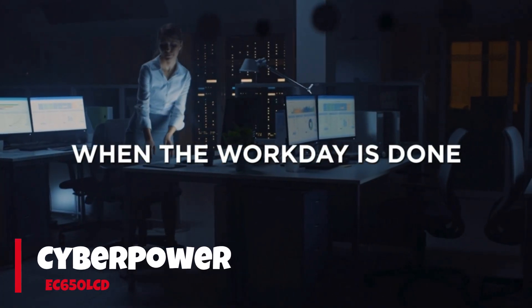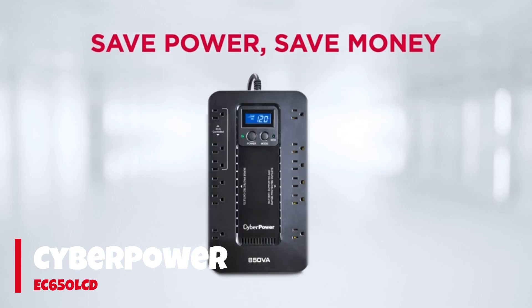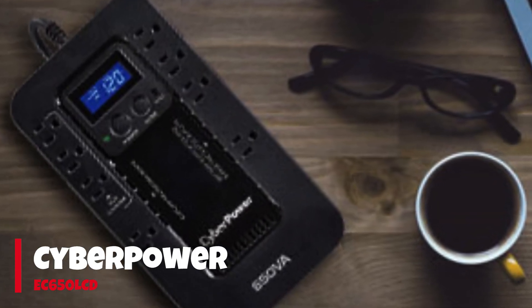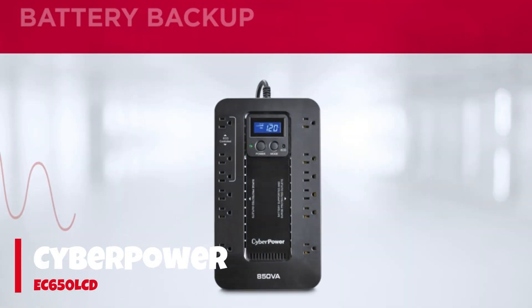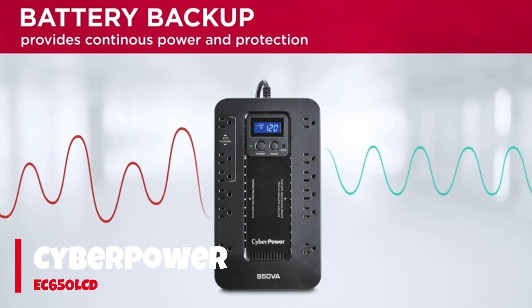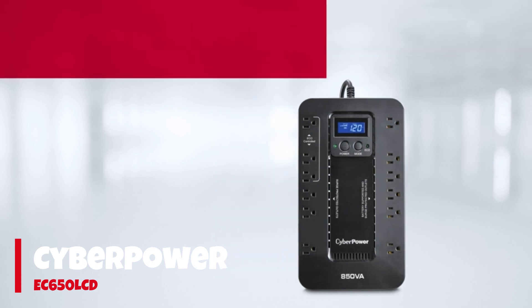Number 2: CyberPower EC650 LCD. For smaller accessories and network equipment, the CyberPower EC650 LCD is the best pick for most. Coming in at $88 for 390W/650VA, the EC650 LCD has enough power reserves to keep the average home network alive for well over 15 minutes — enough time to exit your games and applications, save all your work through the network, and shut everything off gracefully during a power outage.